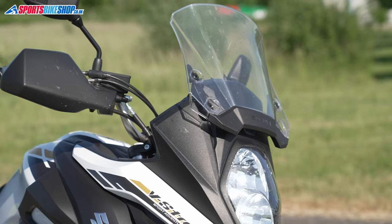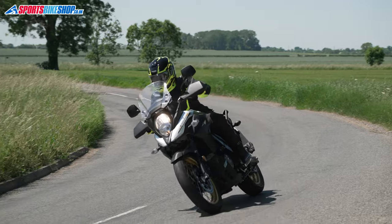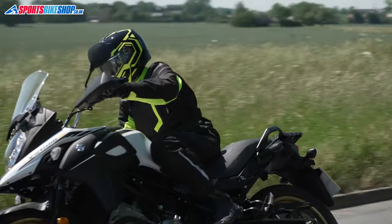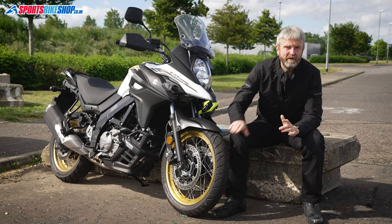The screen gives good shelter, and the riding position is comfy — though it's not the tallest adventure bike, and the long-legged might want a bit more room to stretch out. This is the XT model, so you get wire spokes rather than cast wheels.